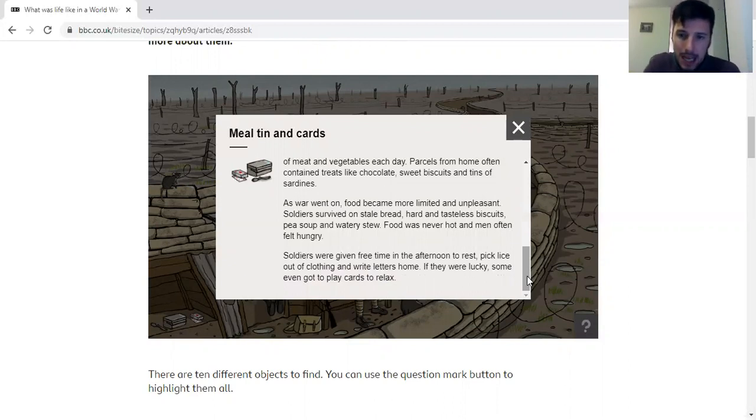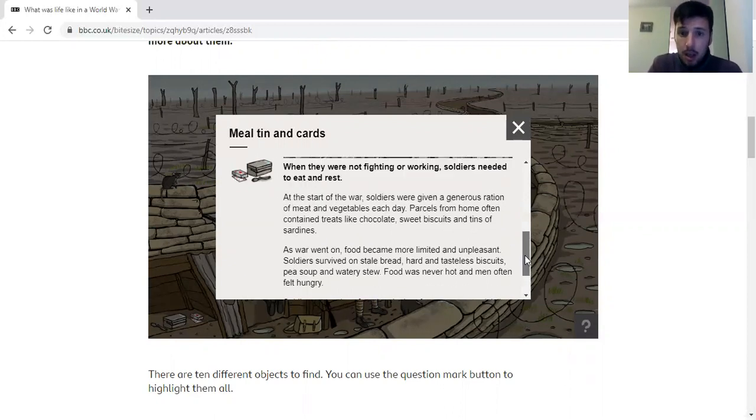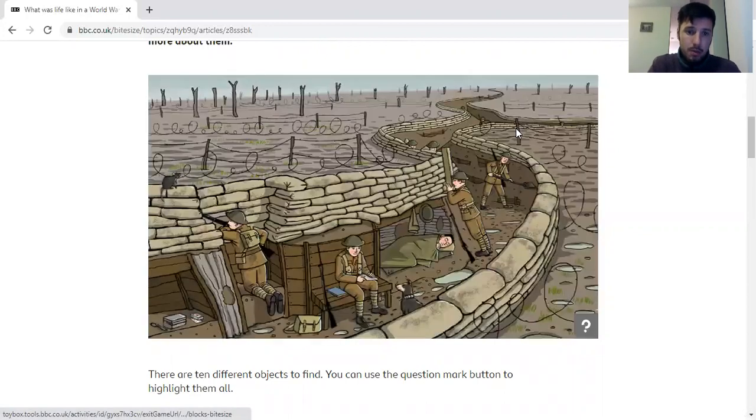There was quite a lot of free time. What soldiers would spend time doing sometimes was either rest and sleep, pick lice or insects out of their uniform, or write letters home, which is what you're going to do today. So already we know about the sort of things they ate — at the start they ate quite well, towards the end they didn't eat very well, and sometimes it wasn't very pleasant.